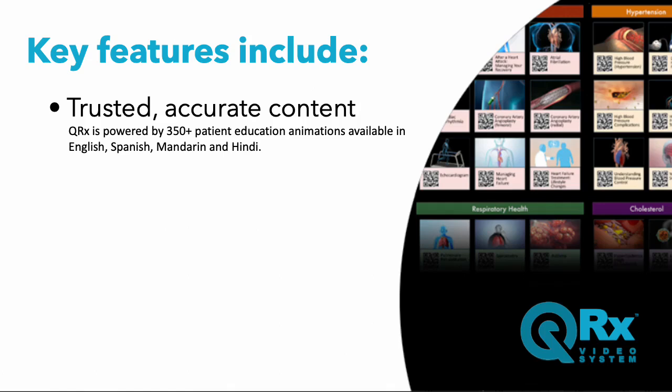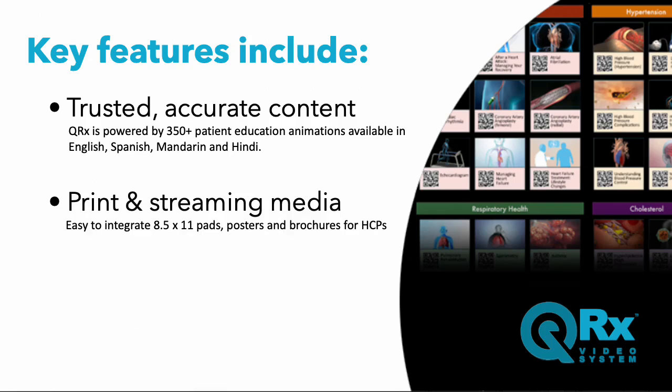Created by Nucleus, these are the world's most widely viewed medical animations, used by hospitals, private practices, universities, colleges, insurance companies, and media.